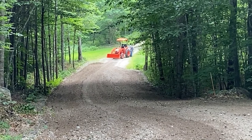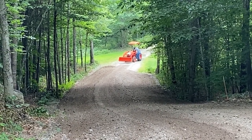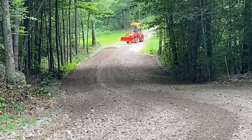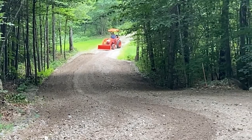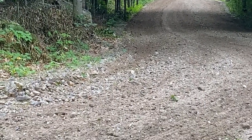He's changing the angle of the rake because he's coming back up the hill. He needs that dirt to go down in the ditch where it washed out. He's trying to pull the dirt that he dragged up from this side of the driveway over to the other side.